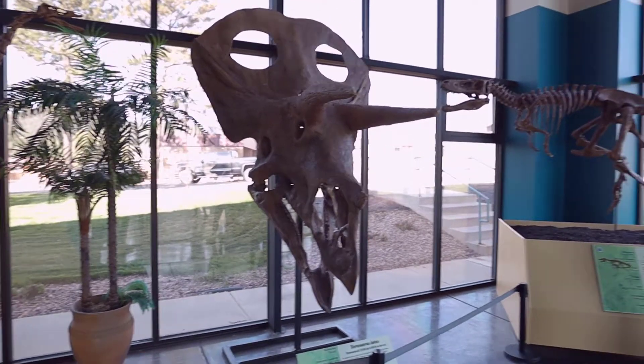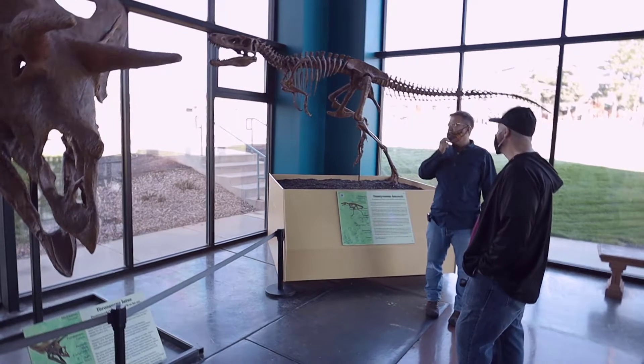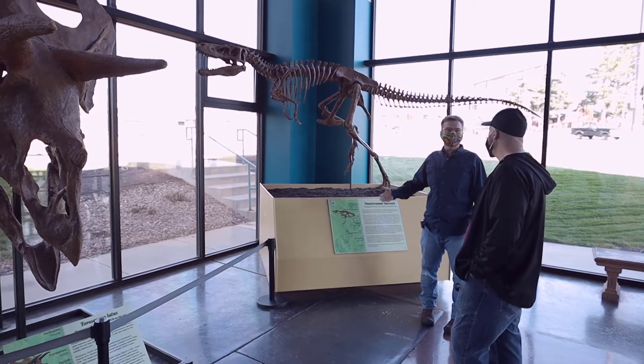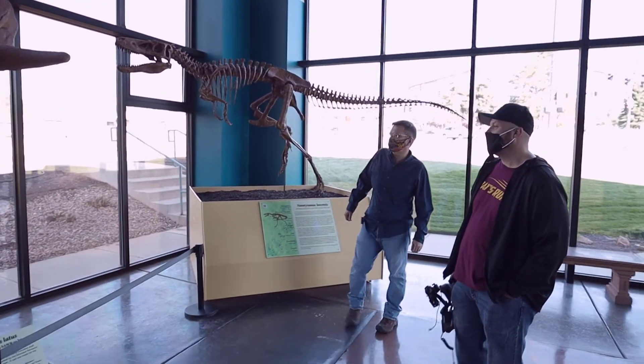There's been something like 17 species of Triceratops named, but there's only two that are accepted today. And then there's been numerous other animals like this one, Torosaurus, which some folks argue is Triceratops, and others say it's not.